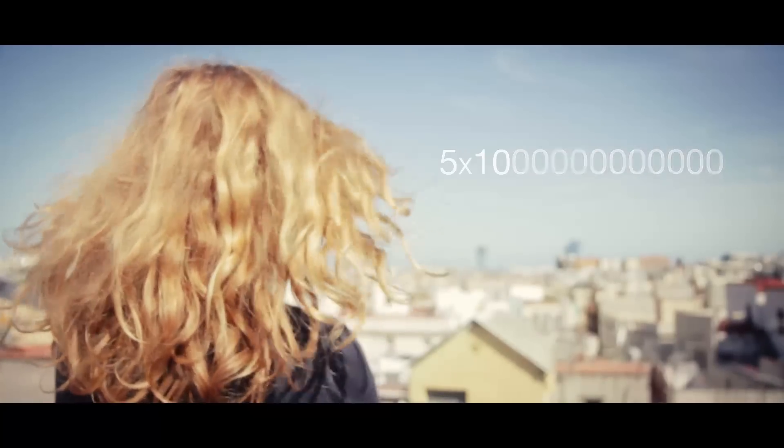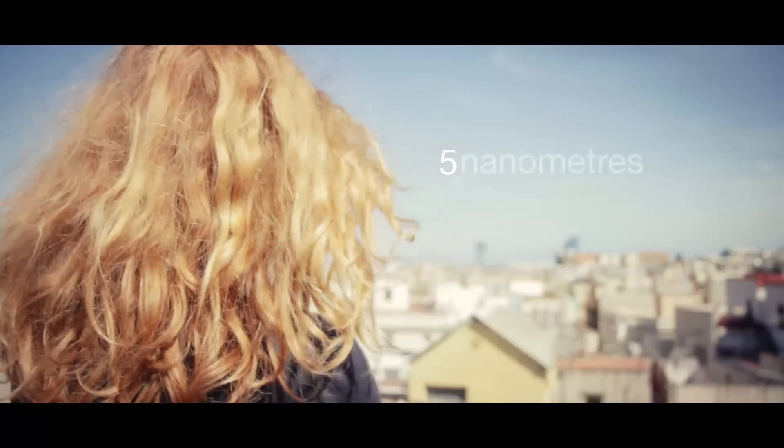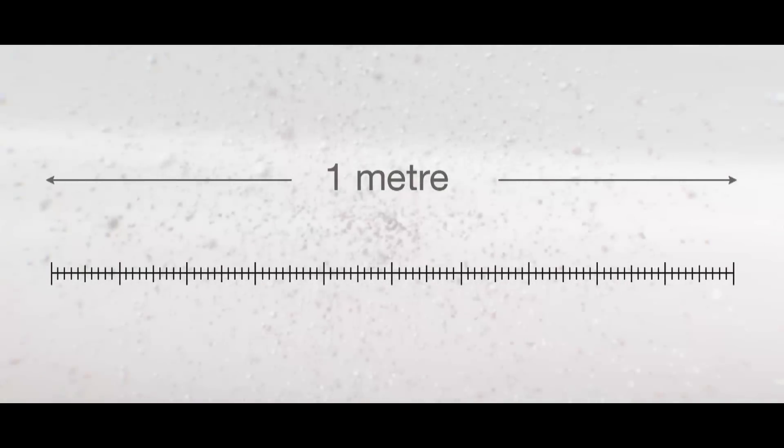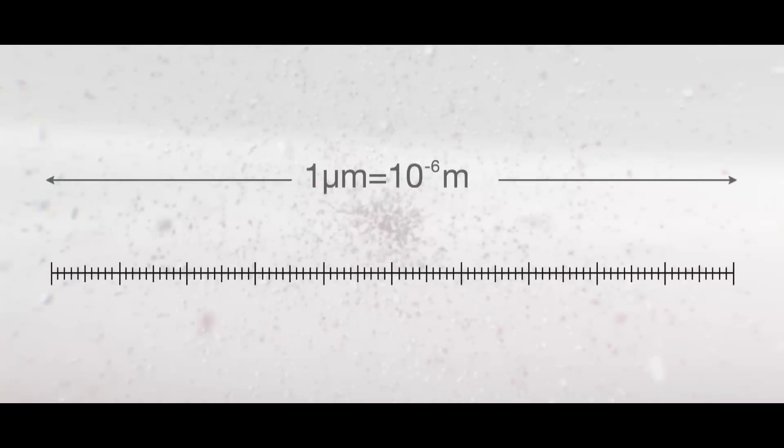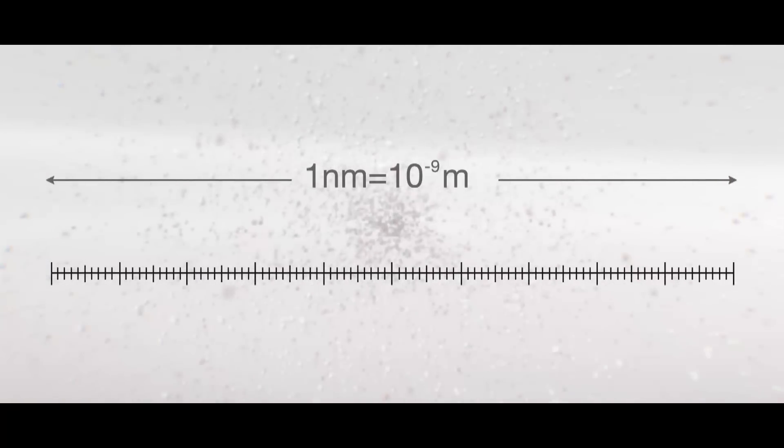Every second, millions and millions of atoms come together to make your hair grow 5 nanometers. This growth is invisible to the human eye, but imagine that you could look more closely. Just as a millimeter is a thousand times smaller than a meter, a nanometer is a million times smaller than a millimeter.